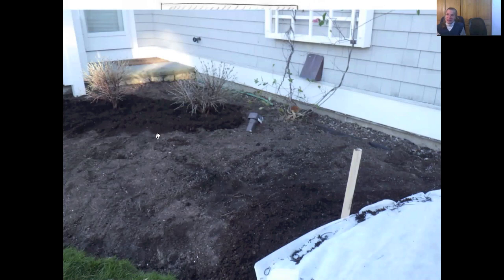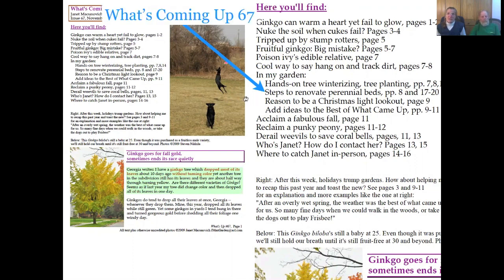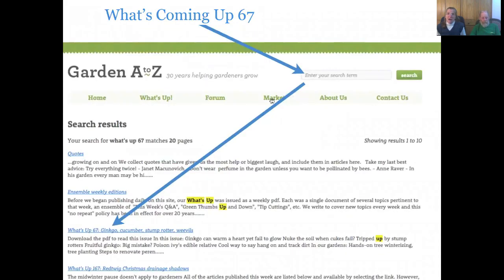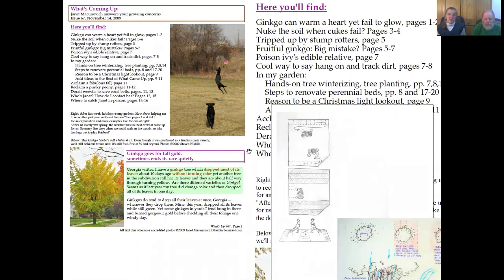This information is on our website — I put all this up. This particular article is called 'Steps to Renovate Perennial Beds,' and it's in 'What's Coming Up 67.' If you go to our website and in the search field put in 'What's Up 67' or 'What's Coming Up 67,' it'll return that issue, which will take you to that article. That PDF issue has quite a few articles in it, including how to reclaim a peony that's gone bad — we'll touch on that later. It also has these diagrams, which your handout today also has.